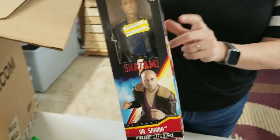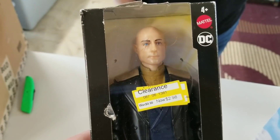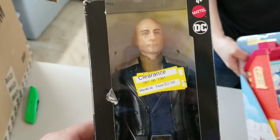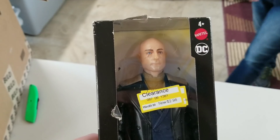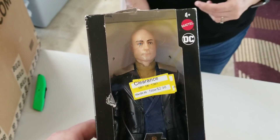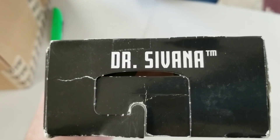Shazam! Didn't we get another Shazam guy? Different character — we got this guy. Is that the bad guy? This must be the bad guy. Dr. Sivana. I'm sure I'm saying it wrong and butchering it — Sivana? That guy.